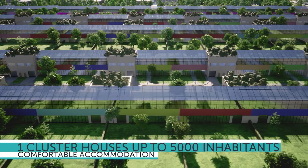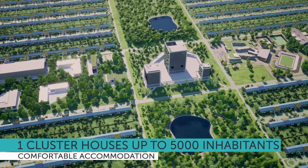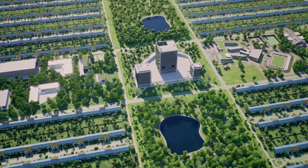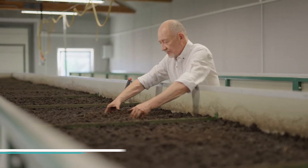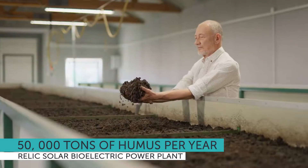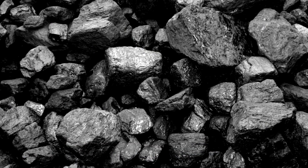Each cluster is designed to comfortably accommodate up to 5,000 inhabitants on its territory and has one or several relic solar bioelectric power plants. Bioelectric power plants, along with the generation of energy, are capable of producing up to 50,000 tons of humus per year from coal and shale waste.